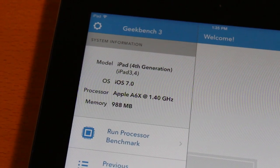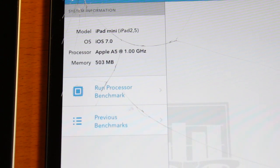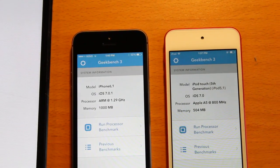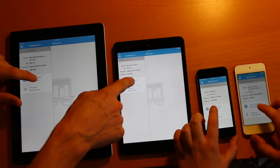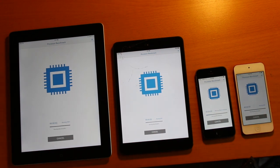I wanted to compare it to all the other current generation devices in the different categories. The iPad 4 is the best full-size iPad at the moment, the iPod touch 5th generation is the best iPod touch, and the iPad mini is the one and only iPad mini right now. All four of these devices are lightning devices and all four of them are dual core.